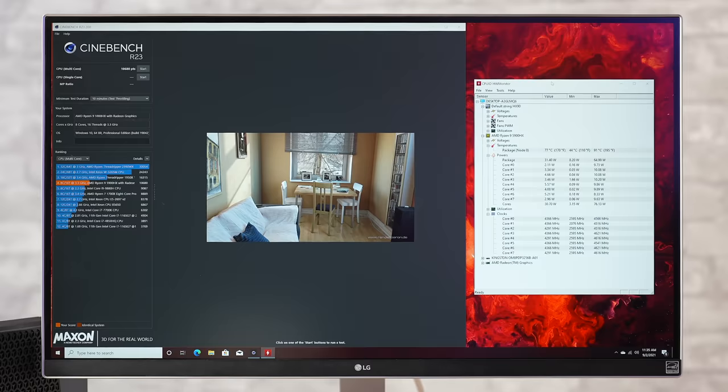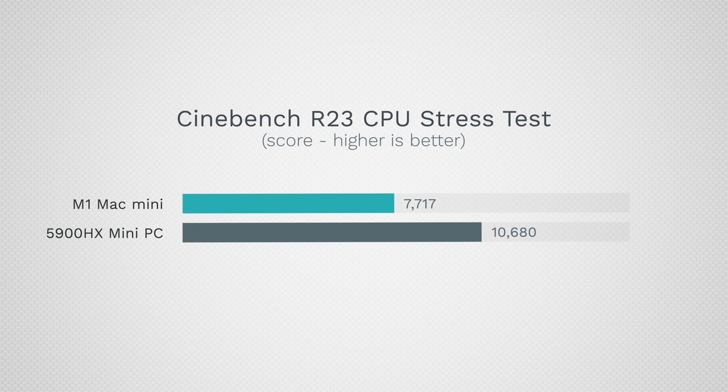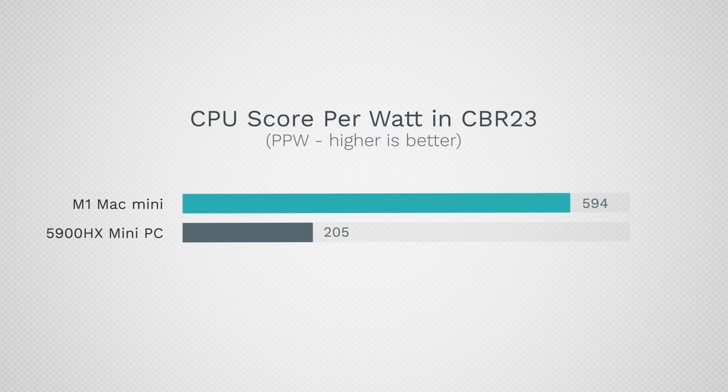The Cinebench results show 10,680 points for the AMD, versus 7,717 for the M1 Mac Pro — over 60% more CPU performance. However, calculating points per watt, we get 205 points per watt for the AMD compared to 594 for the M1. That's almost three times better performance per watt for the M1 Mac Mini.